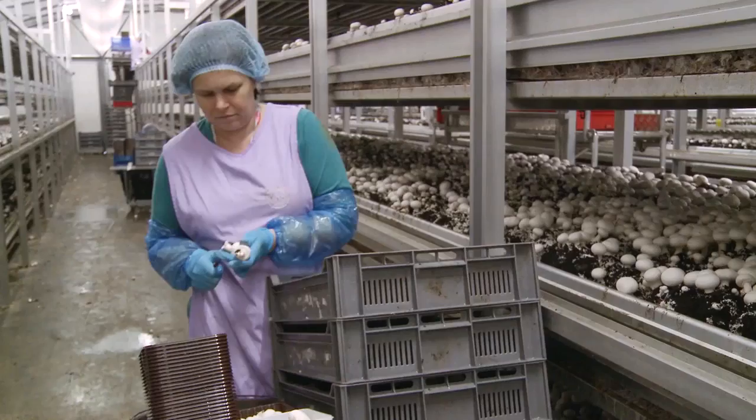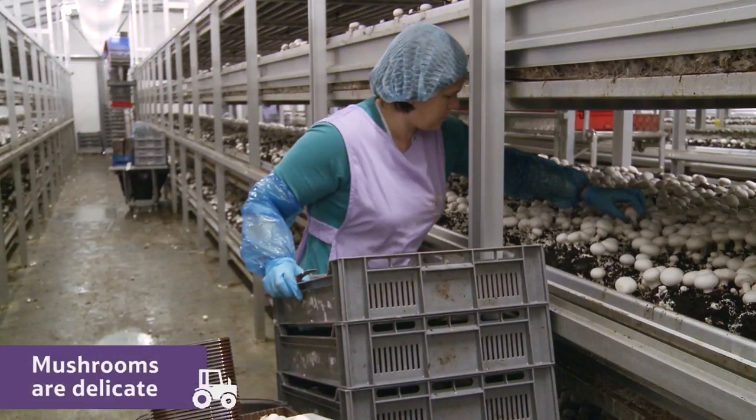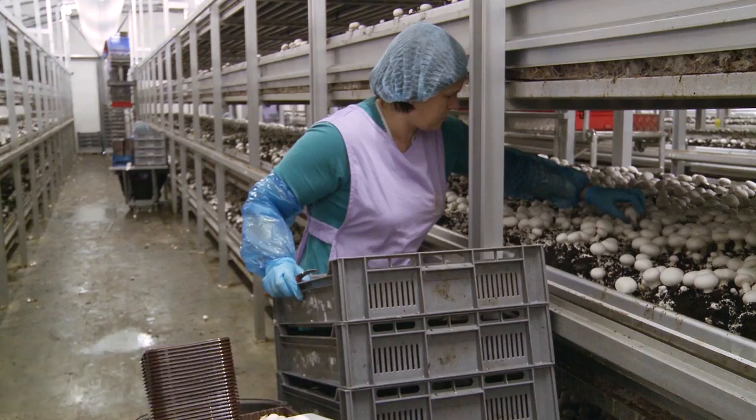Farms like Mike's have a dedicated team of trained mushroom pickers. Mushrooms are delicate so they have to be careful with them.